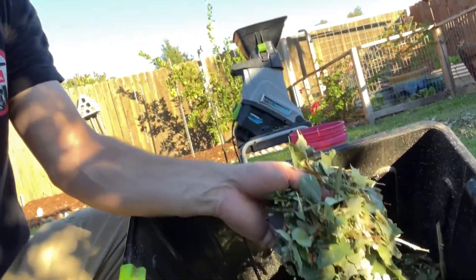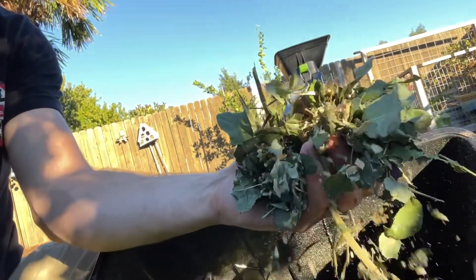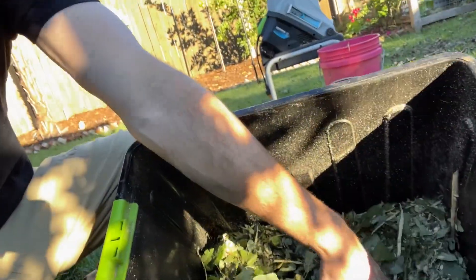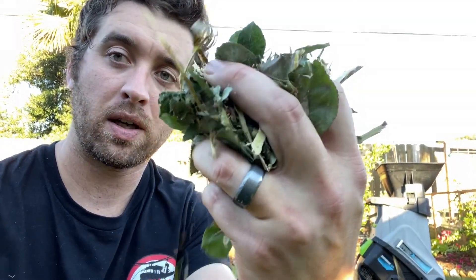We won't bore you with the rest of the shredding, but I want to show you the benefits of having a shredder. All of this is our roses that have been shredded up — the leaves don't shred super well but the stalks do, and that's just going to break down way better in your compost bin. I'd definitely recommend getting one if you have a large garden with big rose bushes or big shrubs you prune back every year, so you can have easily compostable material.